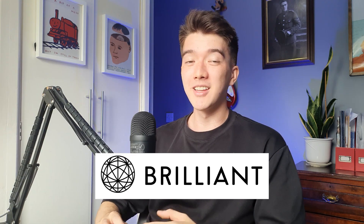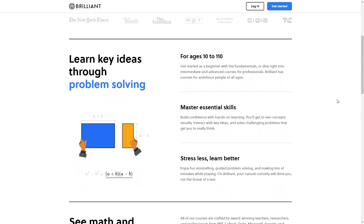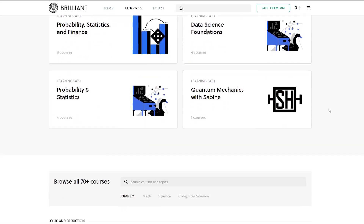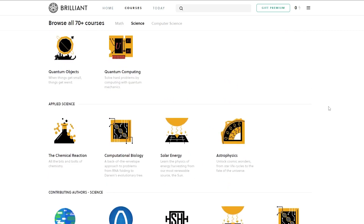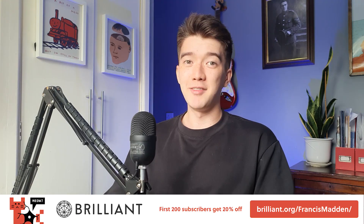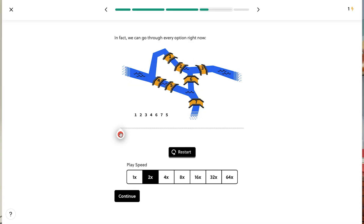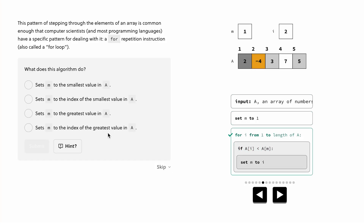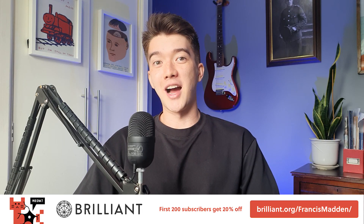I know this is an area that people with a more humanities background struggle with. So if you're looking for a starting point with coding or to feel more comfortable with stats, check out Brilliant, the sponsor of today's video. Brilliant offers a number of online courses perfect for people looking to get into statistics, coding, and all kinds of STEM subjects from scratch. I found it super effective because it's interactive — you do hands-on lessons in maths, science, computer science. If you're just getting started, I particularly recommend Statistics Fundamentals and Computer Science Fundamentals. To get started for free, head to brilliant.org/FrancisMadden, where you can also get 20% off your annual membership.